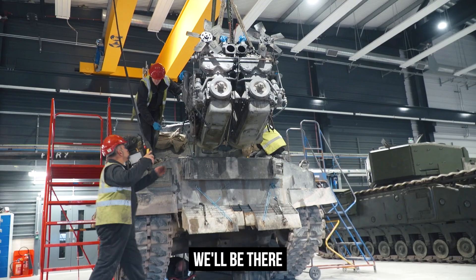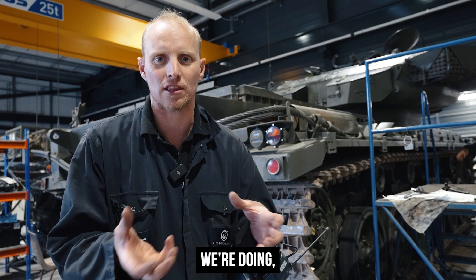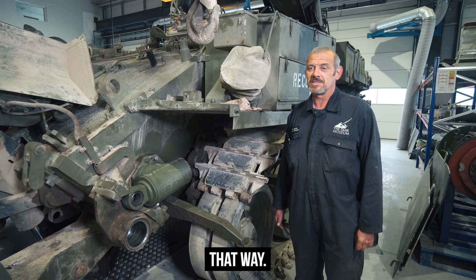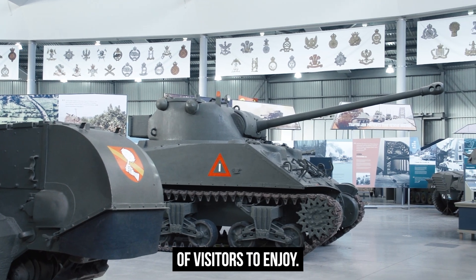For the first time, we'll be there for every pack lift and every track bashing session, for every oil change and engine overhaul, and we won't just explain what we're doing, but how we're doing it, and why we're doing it that way. Our team will show us how they keep these vehicles in running condition, whilst preserving these for future generations of visitors to enjoy.